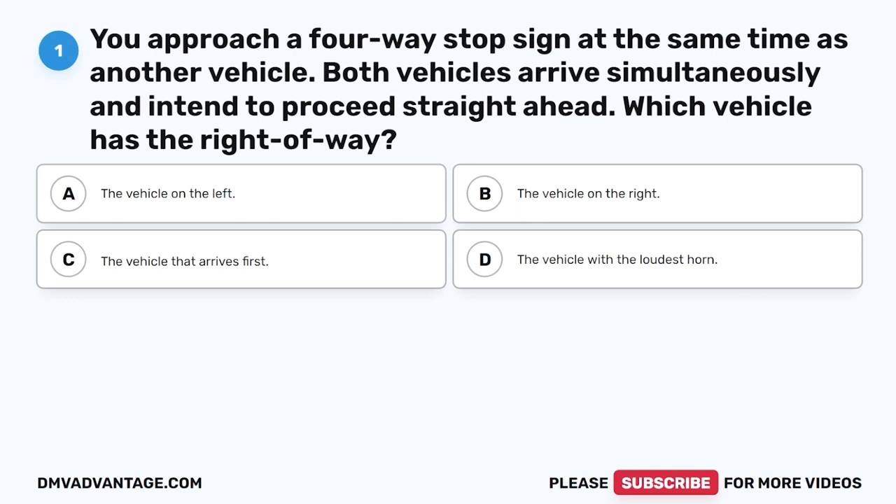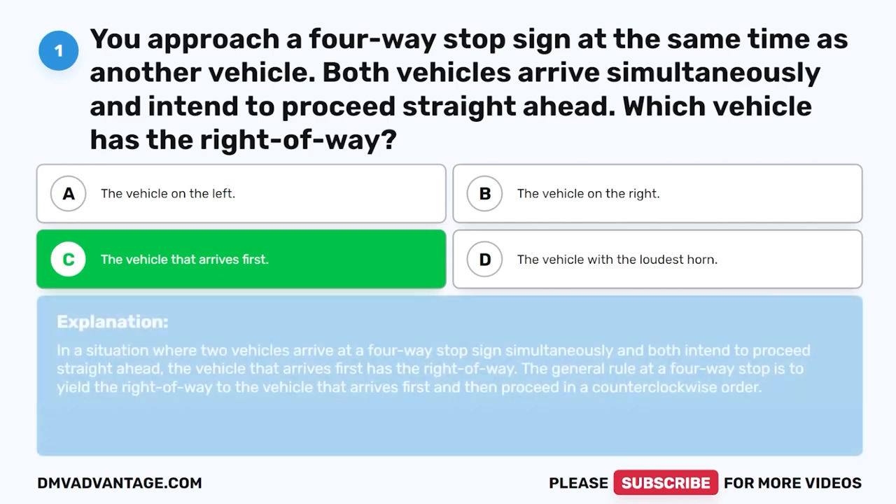Question 1: You approach a four-way stop sign at the same time as another vehicle. Both vehicles arrive simultaneously and intend to proceed straight ahead. Which vehicle has the right of way? The correct answer is C: The vehicle that arrives first. In a situation where two vehicles arrive at a four-way stop simultaneously, the vehicle that arrives first has the right of way. The general rule is to yield to the vehicle that arrives first and then proceed in a counterclockwise order.